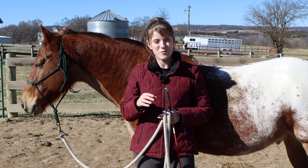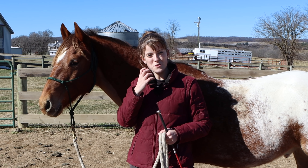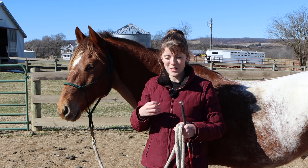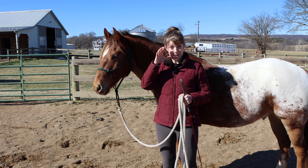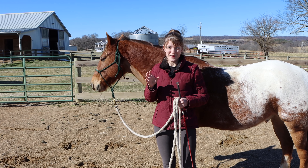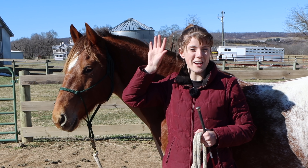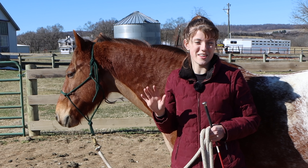A few signs you can look for to tell if your horse is anxious or scared: first, their nose — are their nostrils flared like they're trying to gather all the scents into their nose? Also look at their eyes — are their eyes really wide and bugging out? That's usually a good sign they're a little freaked out. Next would be the ears — are they constantly swiveling back and forth trying to sense where the danger is? That's a great sign your horse is not confident in their surroundings.